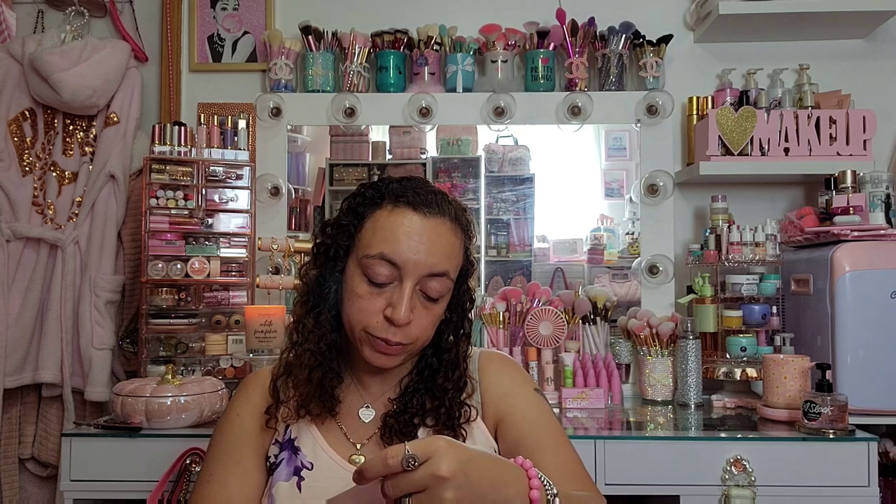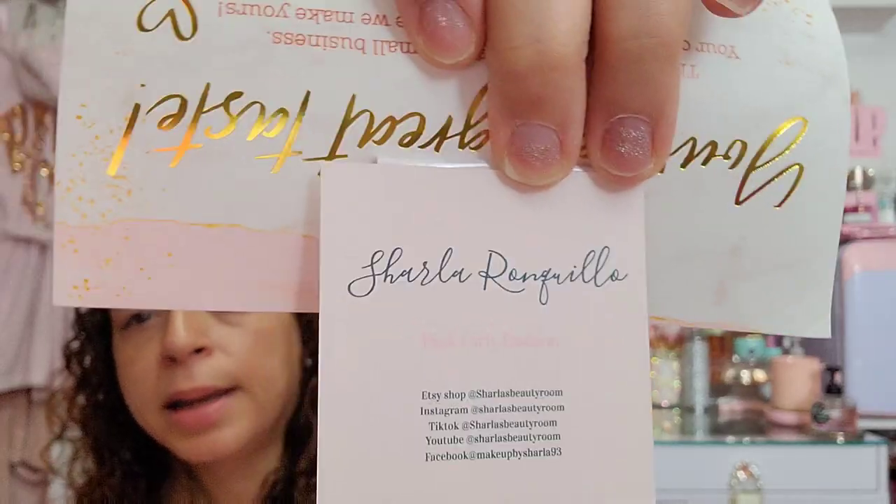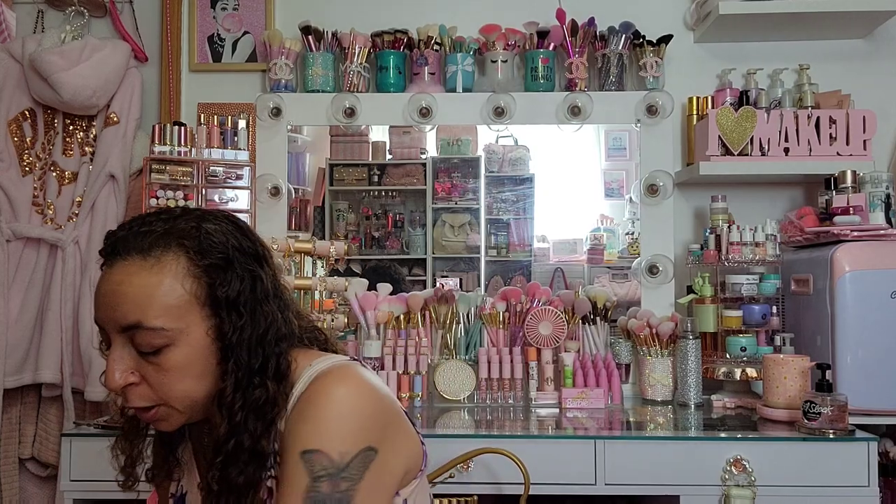She also sends a little thank you card that says 'You've got great taste, thanks for supporting our small business, you made our day, we hope we made yours,' with all her business handles and socials. Super cute! Next we have another small shop on Instagram — this is another one of my friends. This is Vanity Cheek Boutique.